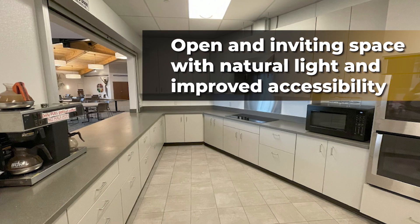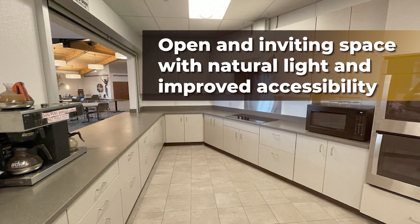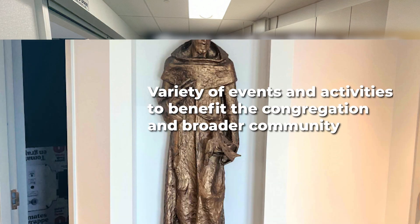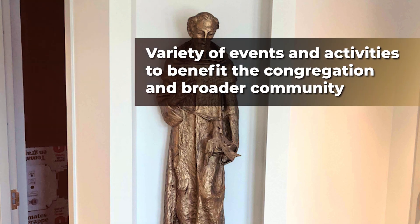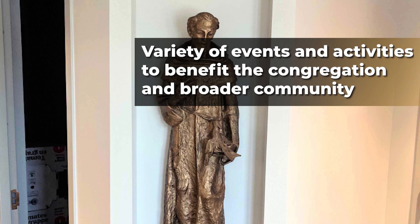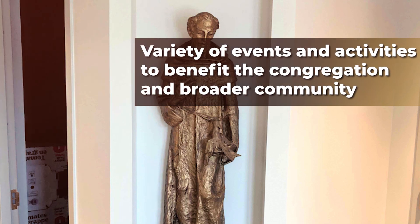The interior design aimed to create an inviting and open space, featuring natural light and improved accessibility. Through collaboration with various partners, the church hopes to host a variety of events and activities to benefit both the congregation and the broader community.